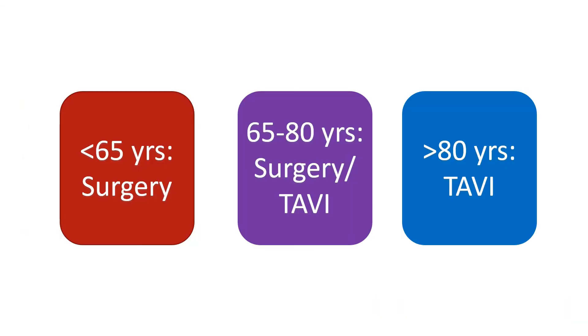In general, surgical replacement of the aortic valve is preferred in those below 65 years, while TAVI is the choice for those above 80 years. For those between 65 years and 80 years, both options can be contemplated, weighing the risks and benefits in each case and taking into consideration the person's preference as well.